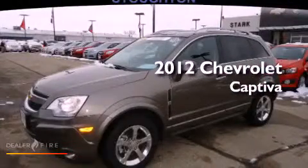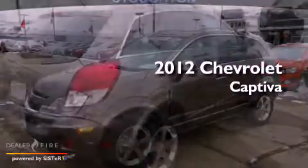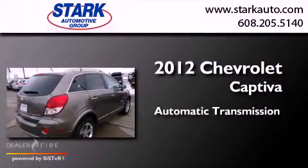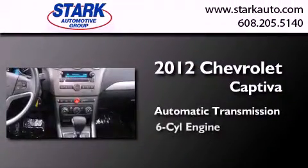This is a certified pre-owned 2012 Chevrolet Captiva. This crossover has an automatic transmission and a six-cylinder engine.